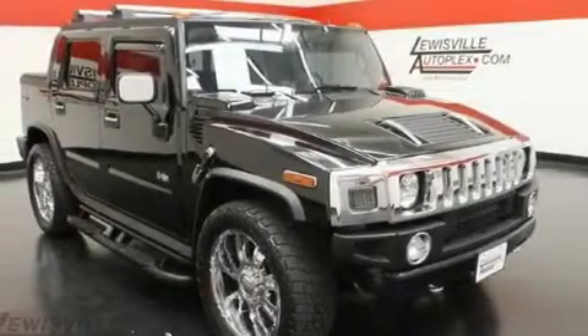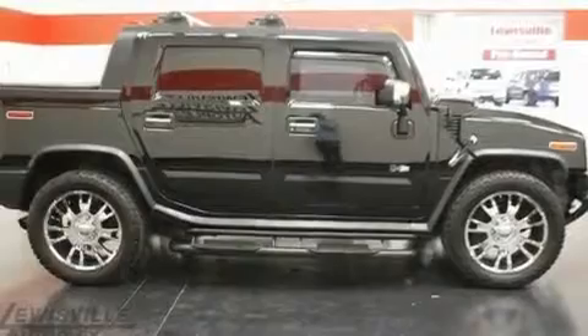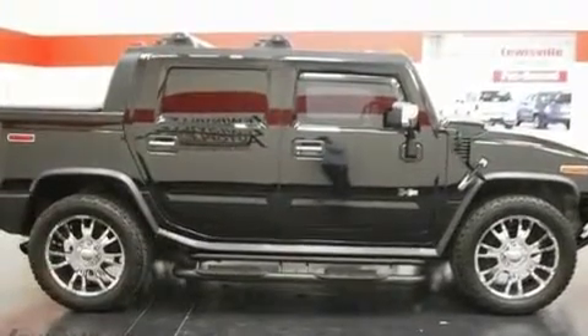Its top features and packages include the appearance package, a sunroof, cruise control, XM satellite radio, and leather seats.